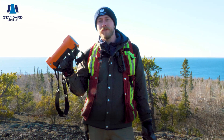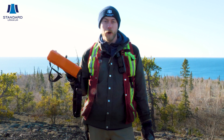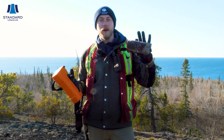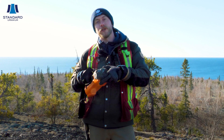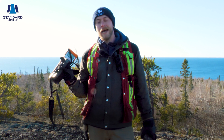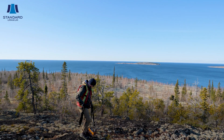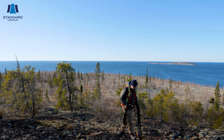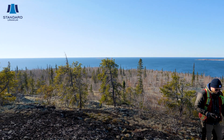Right here I have our trusty RS-125 handheld scintillometer. This little guy gives us a really good indication of how much uranium and other radioactive elements are in a rock. I just picked up a rock here from our Sundog project, and as you can hear, it's hot. I can look on the screen and it tells me exactly what the counts per second of this rock are, giving us a pretty good idea if it's mineralized with uranium.